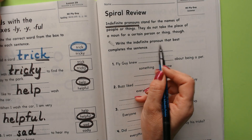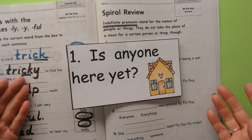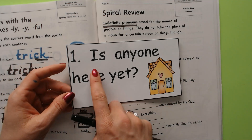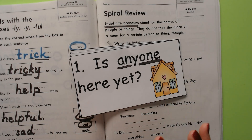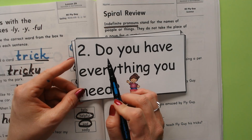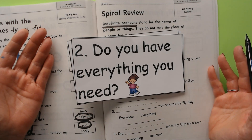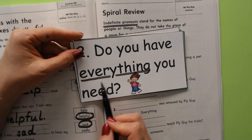It says to write the indefinite pronoun that best completes the sentence, but let's look at these first. 'Is anyone here yet?' — which word is the indefinite pronoun? It stands for the name of a person or thing, but not for a certain person or thing. 'Is anyone home?' — it could be anyone. 'Anyone' is the indefinite pronoun. 'Do you have everything you need?' — which one's the indefinite pronoun? Everything.